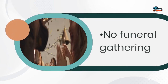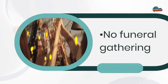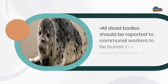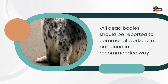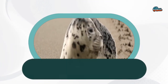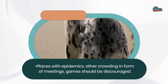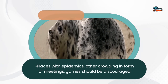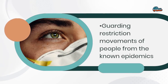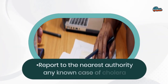No funeral gatherings. All dead bodies should be reported to community workers to be buried in a recommended way. In places with epidemics, crowding in the form of meetings and games should be discouraged. Guard and restrict movements of people from known epidemic areas. Report to the nearest authority any known case of cholera.